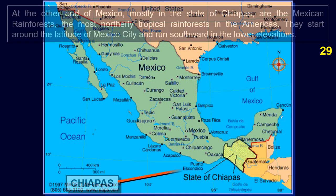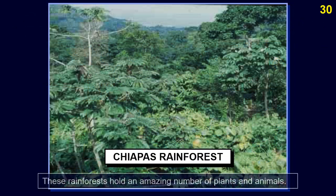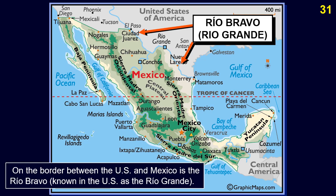At the other end of Mexico, mostly in the state of Chiapas, are the Mexican rainforests — the most northerly tropical rainforests in the Americas. They start around the latitude of Mexico City and run southward in the lower elevations. These rainforests hold an amazing number of plants and animals. On the border between the US and Mexico is the Rio Bravo, known in the US as the Rio Grande.